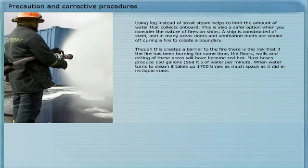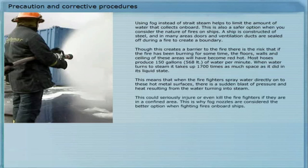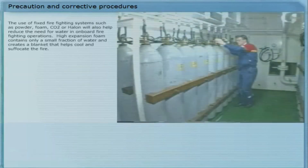Most hoses produce 150 gallons, or 568 liters, of water per minute. When water turns to steam, it takes up 1700 times as much space as it did in its liquid state. This means that when firefighters spray water directly onto these hot metal surfaces, there is a sudden blast of pressure and heat resulting from the water turning into steam. This could seriously injure or even kill the firefighters if they are in a confined area.